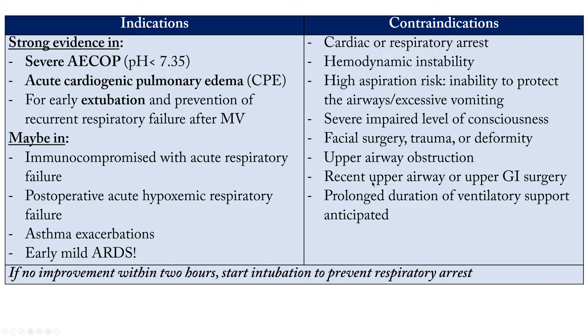Further contraindications include: severe impaired level of consciousness, facial surgeries, trauma, any deformity in the face, upper airway obstruction, recent upper airway or upper GI surgeries due to possible bleeding, and cases where prolonged duration of ventilatory support is anticipated — such as severe ARDS — where you would start directly with mechanical ventilation.